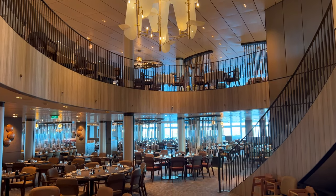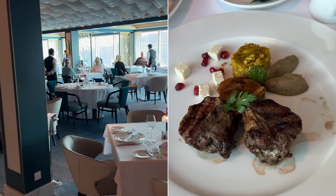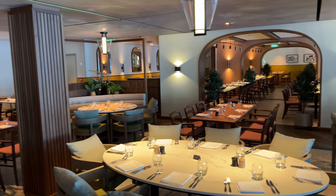There's a lot of dining options on Arvia and from my experience there's a fairly consistent pattern to the quality that will become clear in this video. I'll start with the restaurants included in the cruise fare and then move on to the premium speciality restaurants. You'll see the food and menus in each venue too.